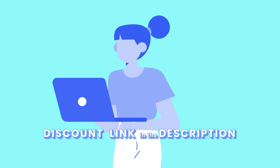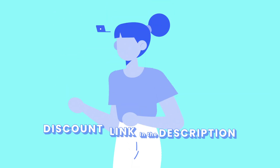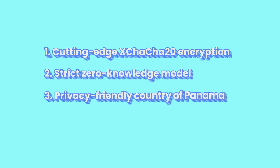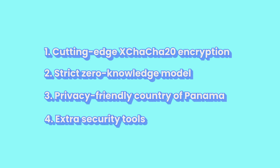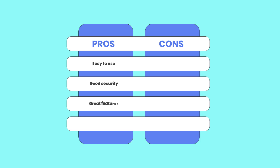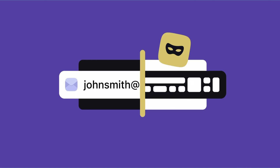Now I want to talk about what I personally liked and disliked while using NordPass. First and foremost, the security is top-notch — it uses cutting-edge XChaCha20 encryption and a strict zero-knowledge model, and its location in the privacy-friendly country of Panama is a bonus. I also appreciate the extra security tools: the built-in password health and data breach scanner. Usability is another strong point — NordPass's interface is clean, simple, and very intuitive. I never felt overwhelmed by clutter, and finding my logins was easy thanks to the search function and organization tools. I also loved the extra features, especially email masking, which lets me sign up for new sites without giving my real email, cutting down on spam and giving me more control over my privacy. Finally, NordPass is quite easy on the wallet.